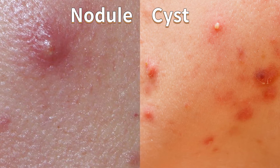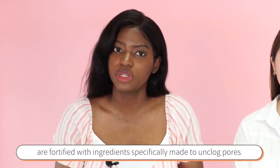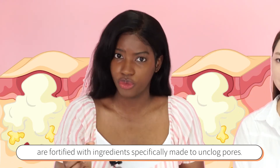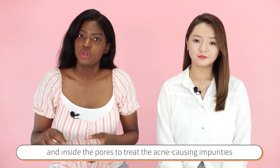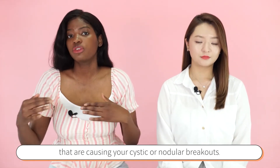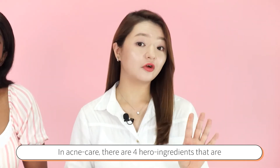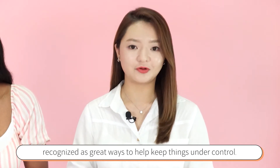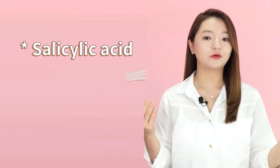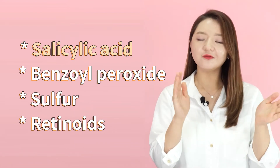Now we are going to talk about the key ingredients that will help you treat your nodular and cystic acne. In general, the top products used for this purpose are fortified with ingredients specifically made to unclog pores. Their role is to get deep beneath the surface and inside the pores to treat the acne-causing impurities. In acne care, there are four hero ingredients: salicylic acid, benzoyl peroxide, sulfur, and retinoids.